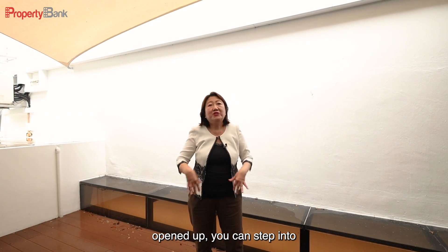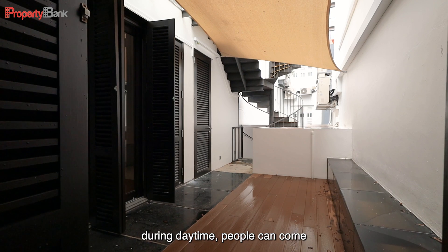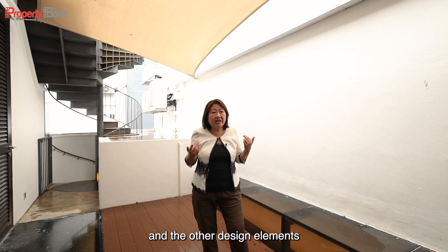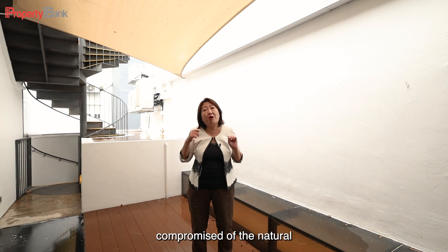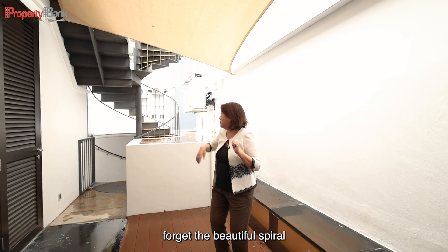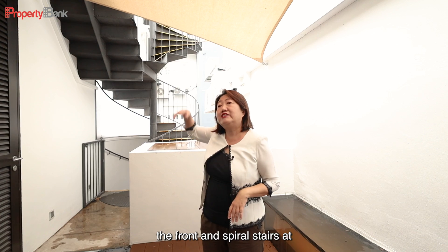Once the louver doors are opened up, you can step into the deck, and if you have events you can have people mingling in here. During daytime people can come out here and chill. Look up here — there is a shelter, very cleverly keeping it away from the hot sun. The seating here is glass so that the ground floor is not compromised of natural light, and the strip of natural light continues to flow through the entire building. The beautiful spiral staircase continues here, so you have a clever design concept — spiral stairs in the front and spiral stairs at the back.